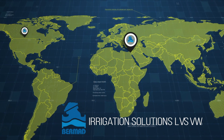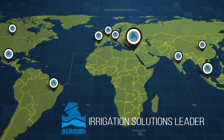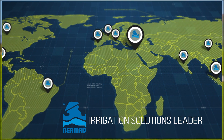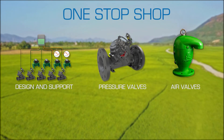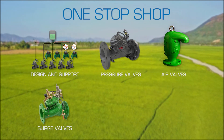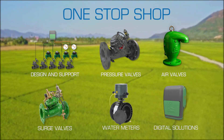Now more than ever, you can rely on Bermad, the global leader in water control solutions, as a one-stop shop for all your irrigation needs. From industry-leading design and after-sales support, through outstanding hydraulic and air valves, surge solutions, and water meters, to advanced digital technologies and cloud-based control systems.